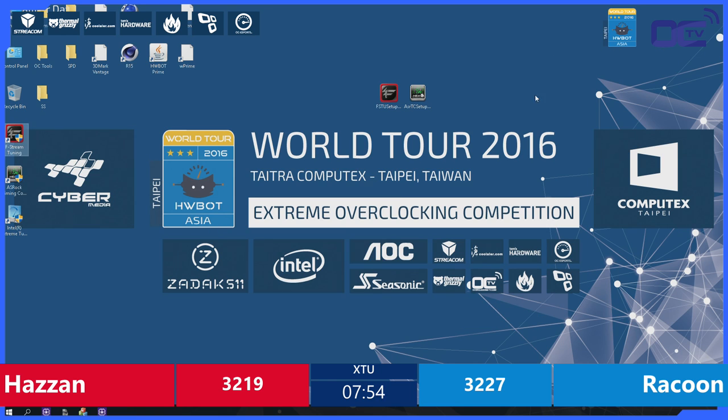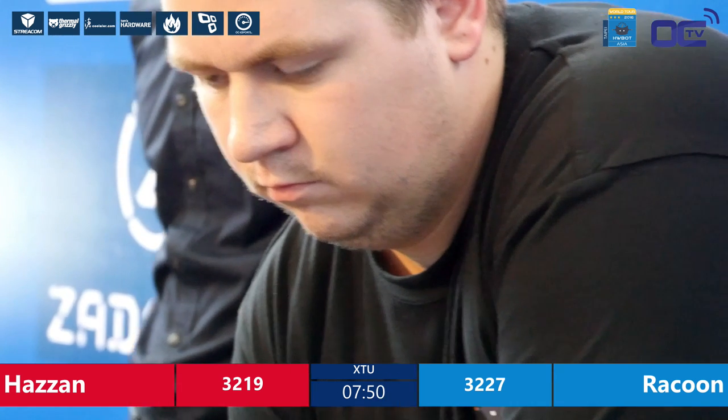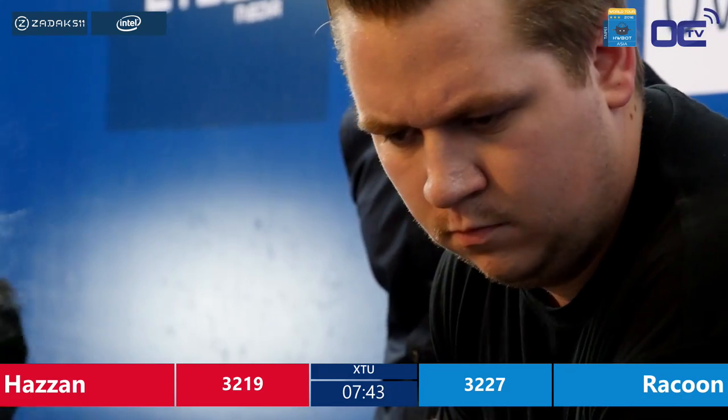These are usually very, very tight battles. We know what the CPUs can do because we pre-binned them. But they have to find that little extra tweaking or tuning in the BIOS to get it done.